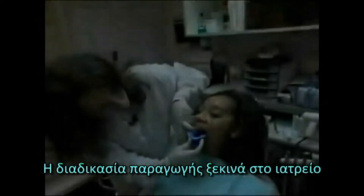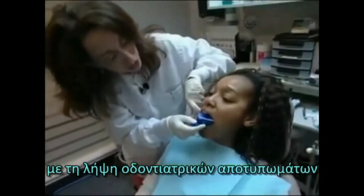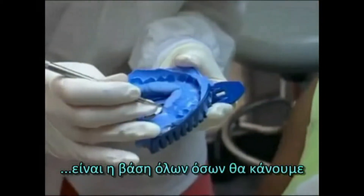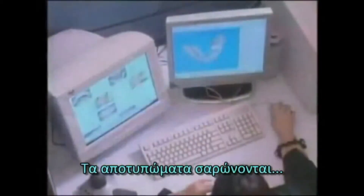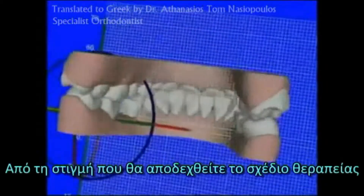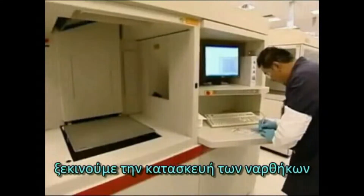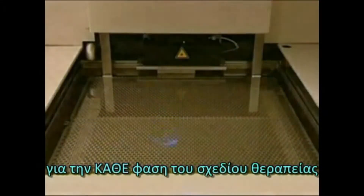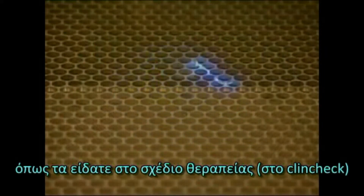The aligner fabrication process begins when you take an impression in your office. That impression is really the foundation of everything that we do. The impression is scanned and digitized and sent electronically to Align's Treat Operations Facilities in Costa Rica, where the virtual treatment plan is created. The moment you accept the ClinCheck, we start fabricating your aligners by building a model of each and every one of the stages in your ClinCheck and treatment plan.